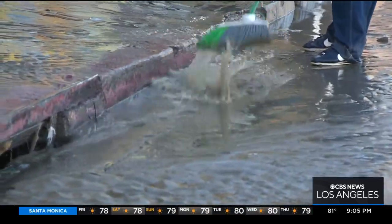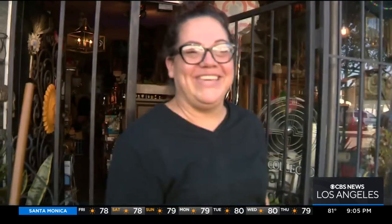Neighbors say although a major inconvenience, they're thankful it wasn't much worse. You can't cry about this — just make the best of it.